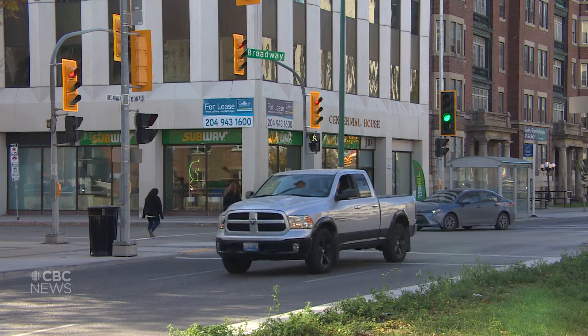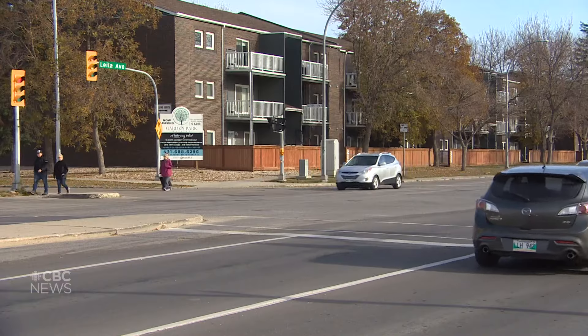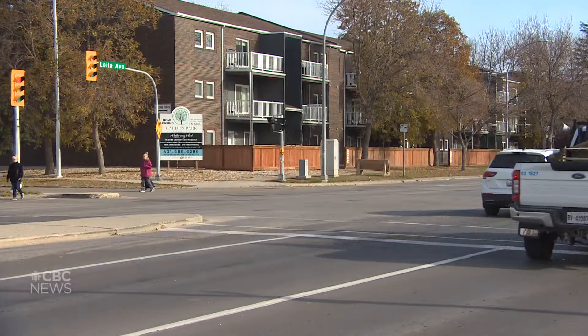Soil cells were installed along Broadway earlier this summer, and more work is expected to be done along Leela Avenue as part of combined sewer separation work.